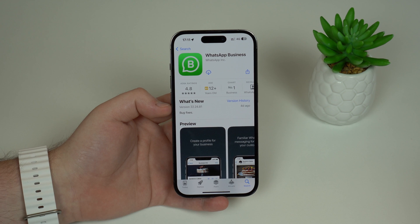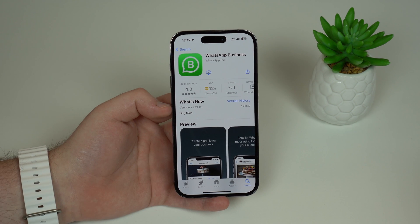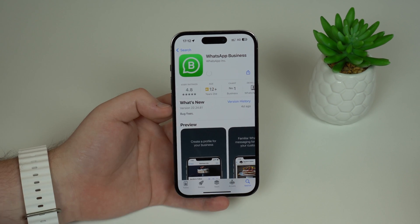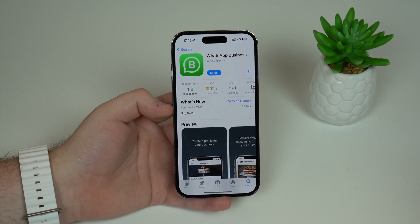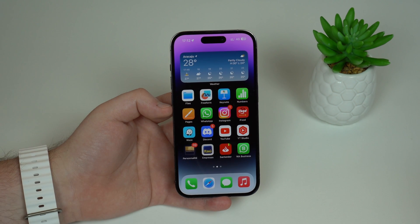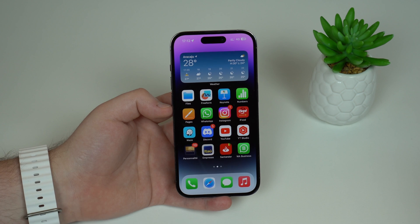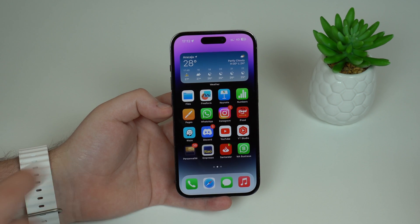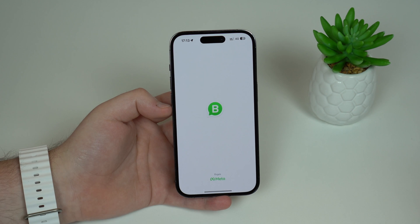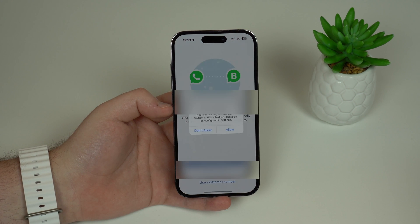It's a complete WhatsApp application but with some extra tools for your business that you may or may not use. It's a full WhatsApp app made by WhatsApp, and it's 100% free to download. After downloading, you'll set it up with your other number. Your typical WhatsApp app stays on one number — which you're probably already using — and you'll use WhatsApp Business to set up your other number.